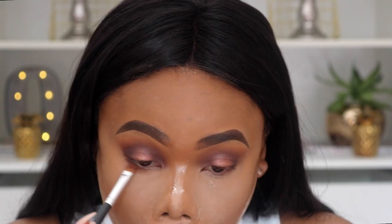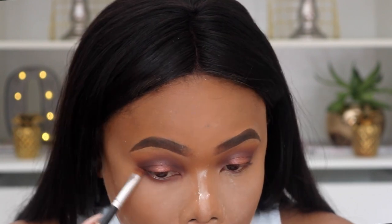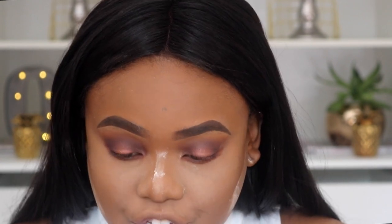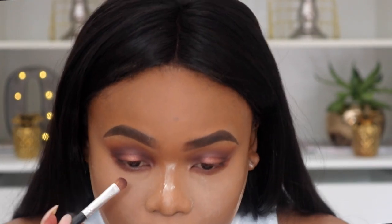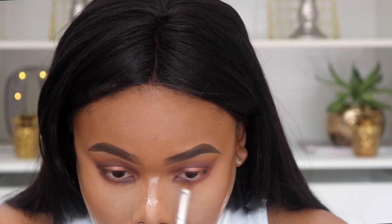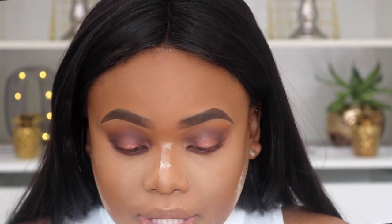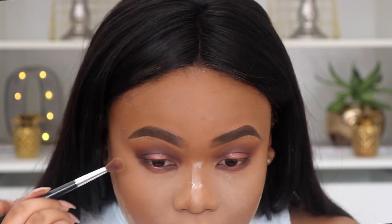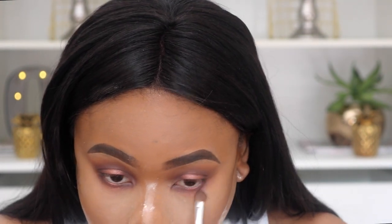I'm going back in with the Naked Heat palette to do the bottom of my eyes. I'm starting with Cayenne, repeating the steps from above, then going in with Ashes — the very deep purple — on the outside and inside corners. Then we're taking Scorched, just mimicking the halo eye. Then I'm going to wipe away the excess powder.